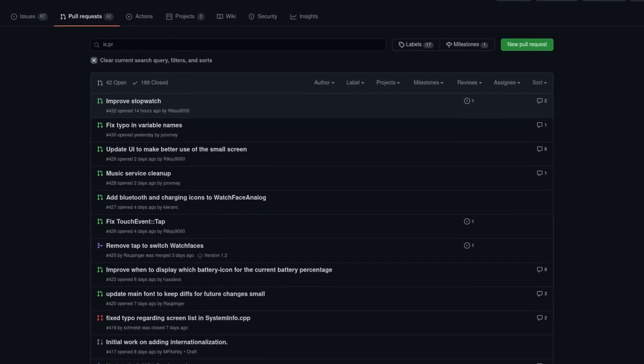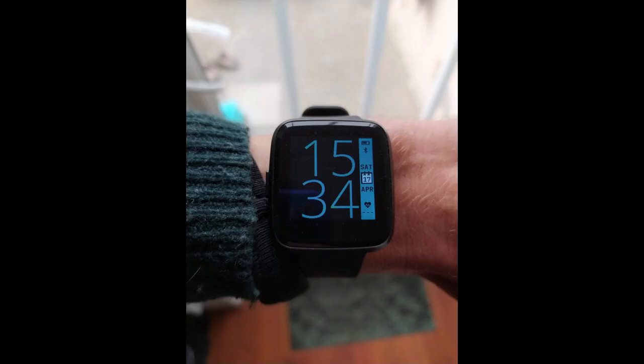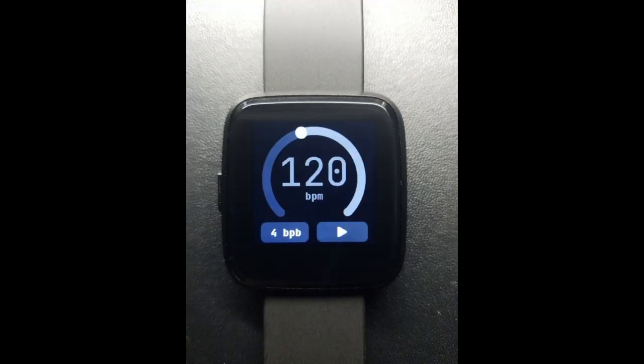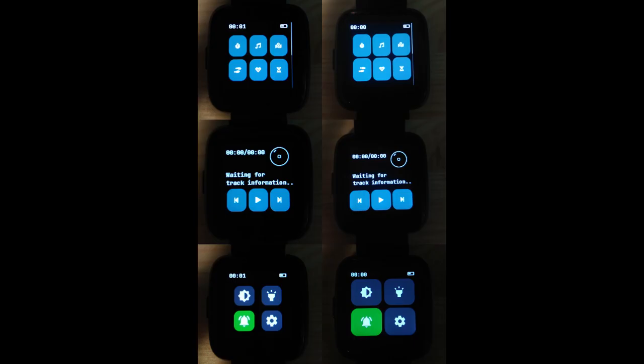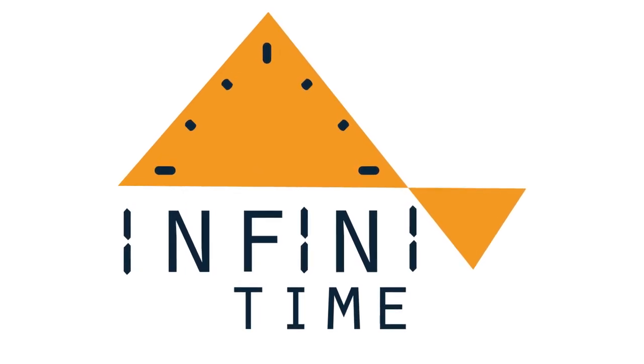These contributors have continued their work and created pull requests with some interesting features, including a new watch face, metronome app, a weather app, UI improvements, and bug fixes. InfiniTime 1.2 is looking good and is planned to release soon.